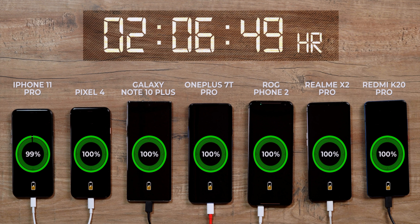The iPhone 11 Pro came last, hitting the 100 percent mark at 2 hours and 10 minutes — even with a fast charger. And think about this: the iPhone 11 Pro has around a 3,000 mAh battery while the ROG Phone 2 has double that. Yeah, that was pretty fun.